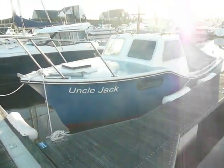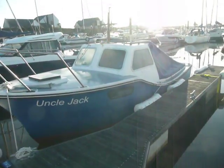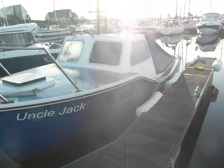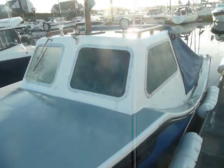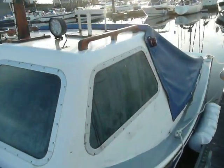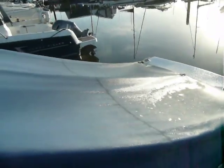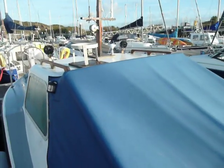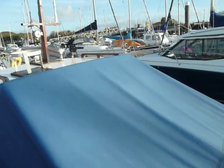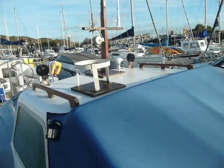First impressions are good. This looks to be a nice, clean, tidy boat. Looks to be fairly new covers. Yeah, on and all she looks pretty good. We'll get on board, get the covers off and do some more pictures.